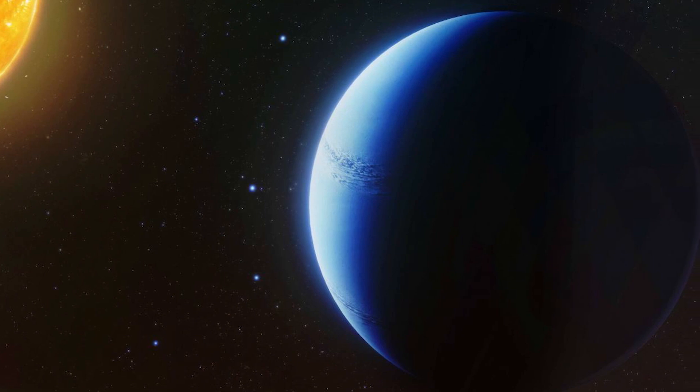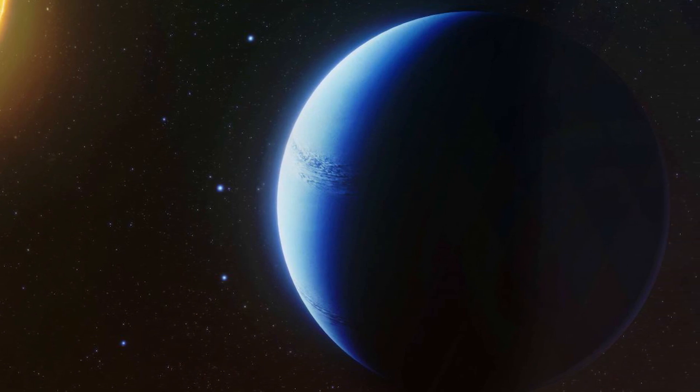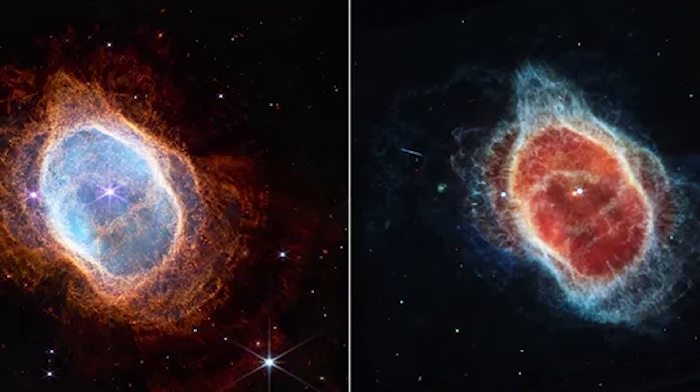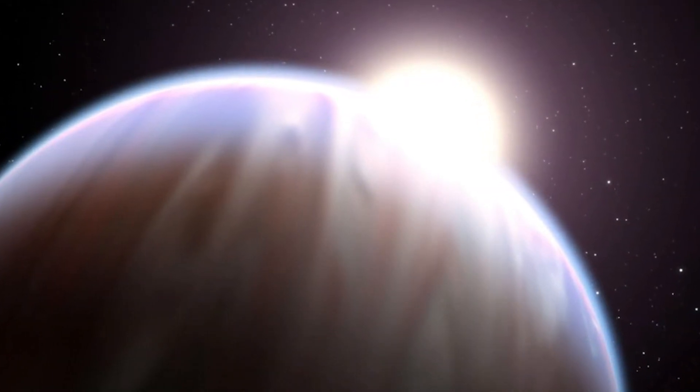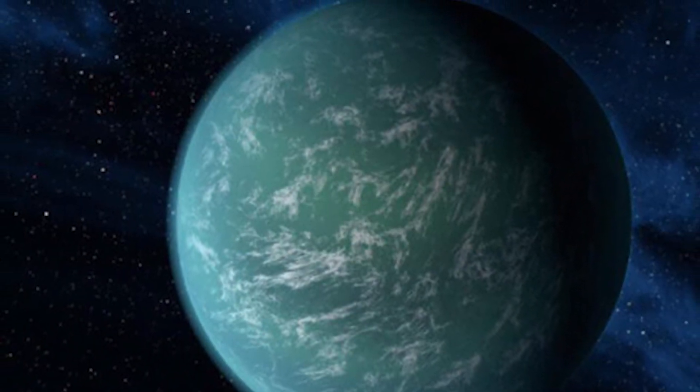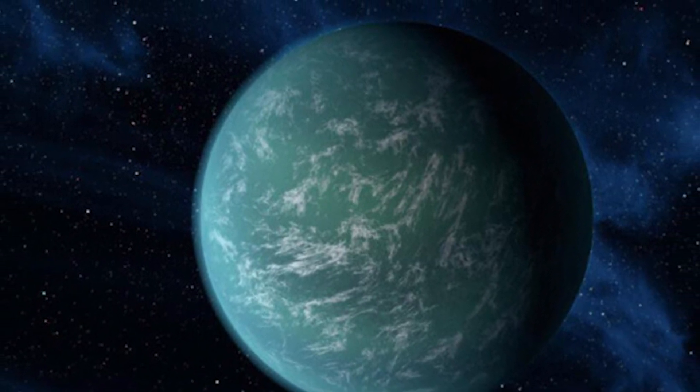WASP-96b is an exoplanet we've had our eye on for a while — it is a giant, gassy planet that orbits close to its parent star, and it is being used to test Webb's abilities before moving on to more challenging targets, such as Earth-like planets that orbit sun-like stars. There are a few incredible discoveries Webb has made in doing this, like the first detection in an exoplanet atmosphere of sulfur dioxide. New readings are even revealing signs of active chemistry within the atmosphere, which is extremely promising for the future understanding of exoplanets.